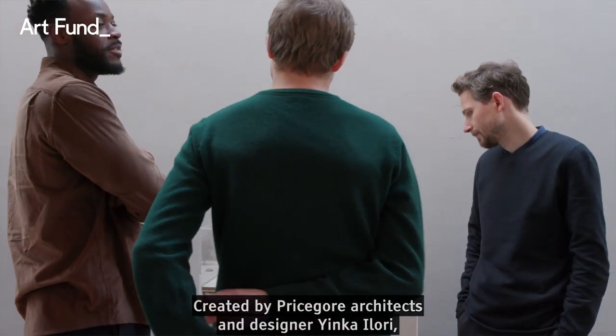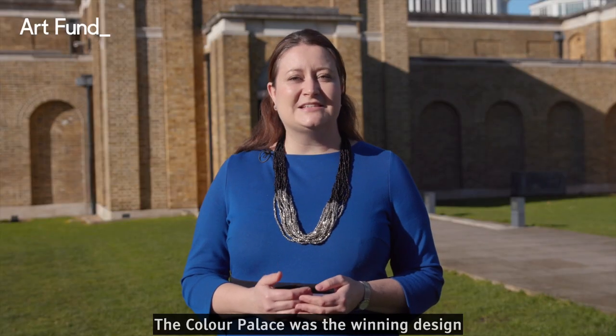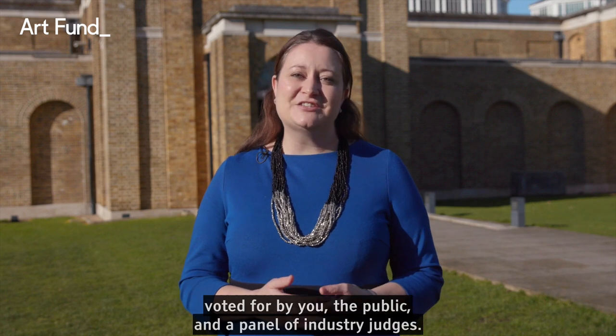Created by PriceGore Architects and designer Yinka Iluri, the Colour Palace was the winning design voted for by you the public and a panel of industry judges.